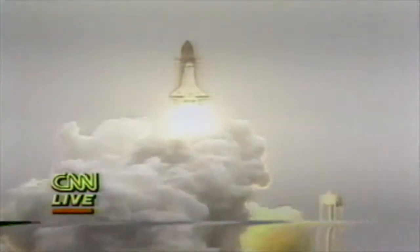We have SRB ignition and liftoff. Liftoff of mission 51D and the seven-member crew of Discovery. And the shuttle has cleared the tower.